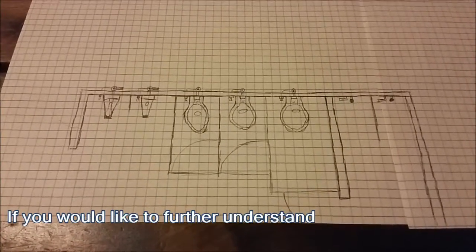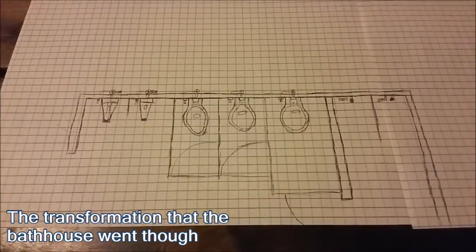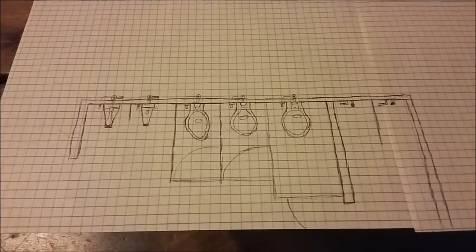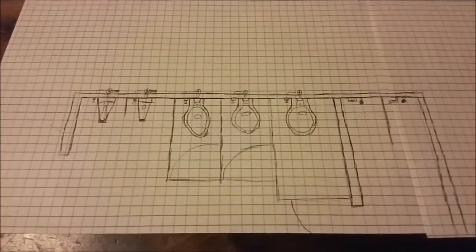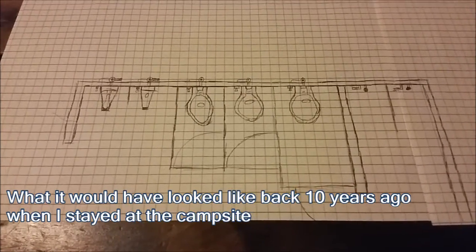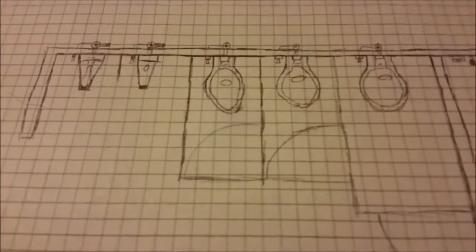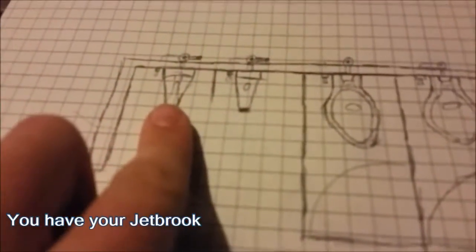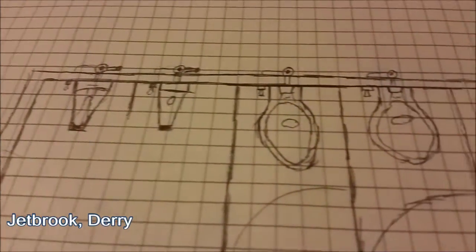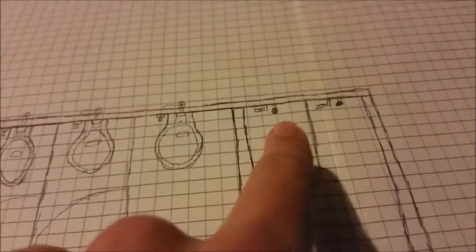If you'd like to further understand the transformation the bathhouse went through, I have drawn crude pictures of the men's room so you can better see it. Here is the old layout — what it would have looked like back ten years ago when I stayed at the campsite. You have your Jet Brook, Jet Brook, Dairy, aft wall, aft wall, aft wall, and the ADA stall. Two showers.